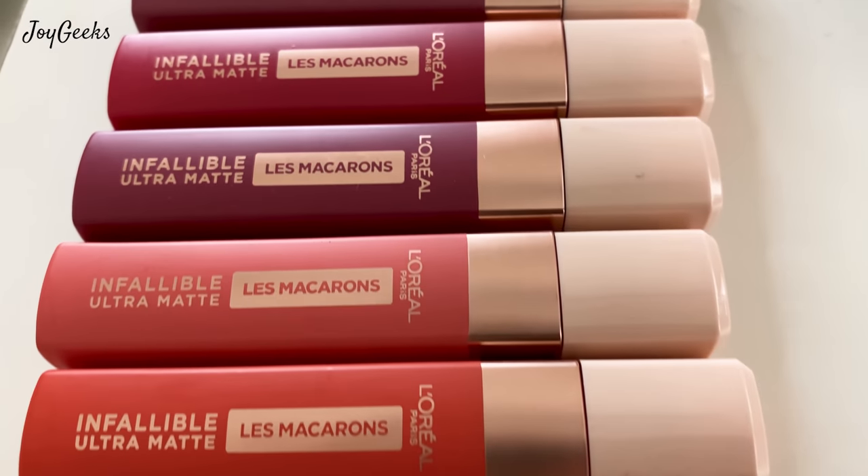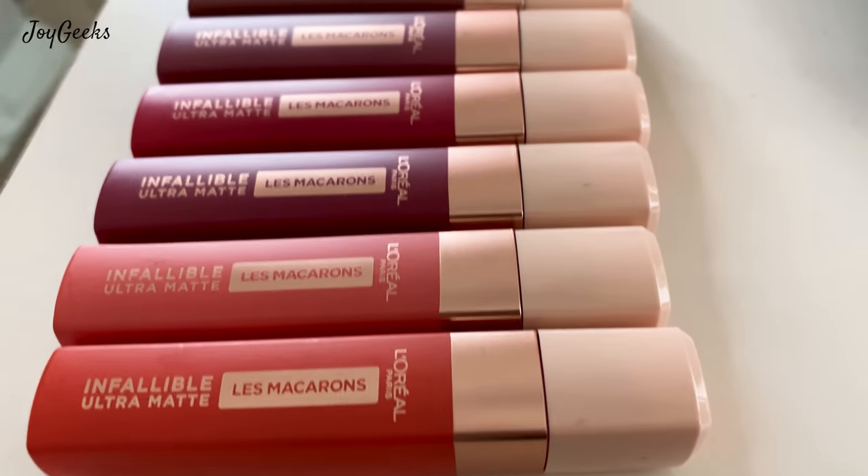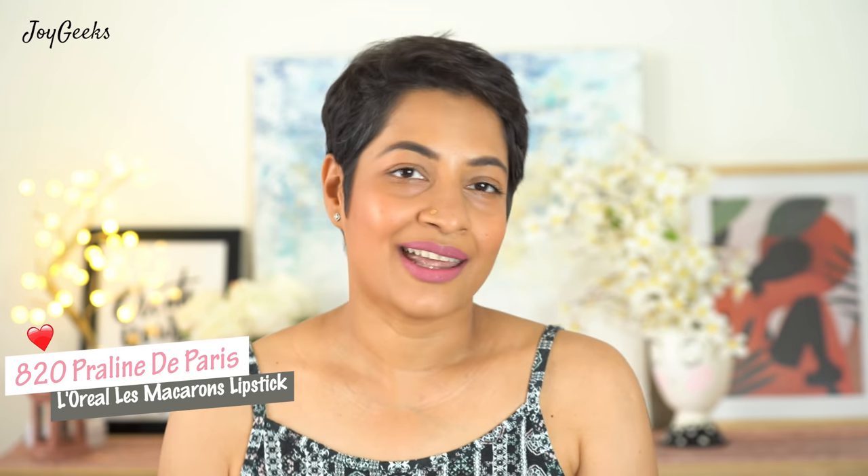They smell divine. They look like chocolates. I have been wanting to make this video for a while and I know a lot of you have been waiting for it. I'm so glad I'm finally doing this. Let me straight get into it.